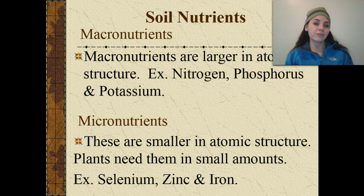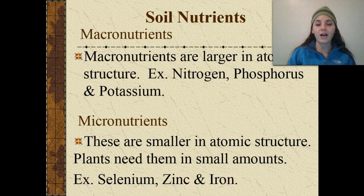Micronutrients that are classified in that way for soil include selenium, zinc, as well as iron.